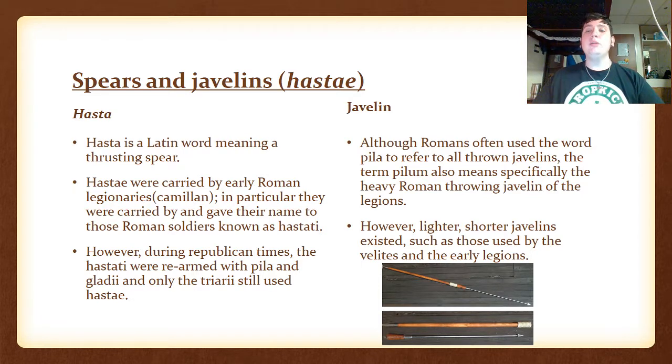The Javelin. Although Romans often used the word pila to refer to their own throwing javelins, the term pilum also refers specifically to the heavy Roman throwing javelin of the legions. However, lighter, shorter javelins also existed, such as those used by the Velites in the early legions. You can see the pila on screen — the top one is lighter and the bottom one is the heavier version.